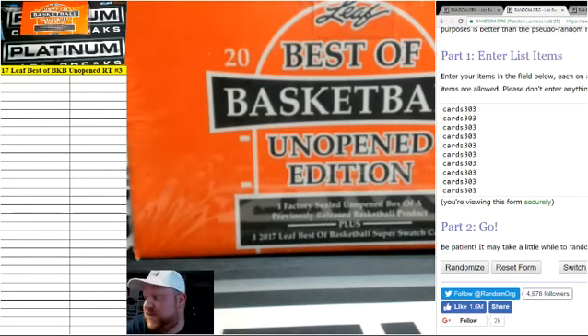We have 2017 Leaf Vesta Basketball Unopened Edition, Single Box Random Team Break No. 3.